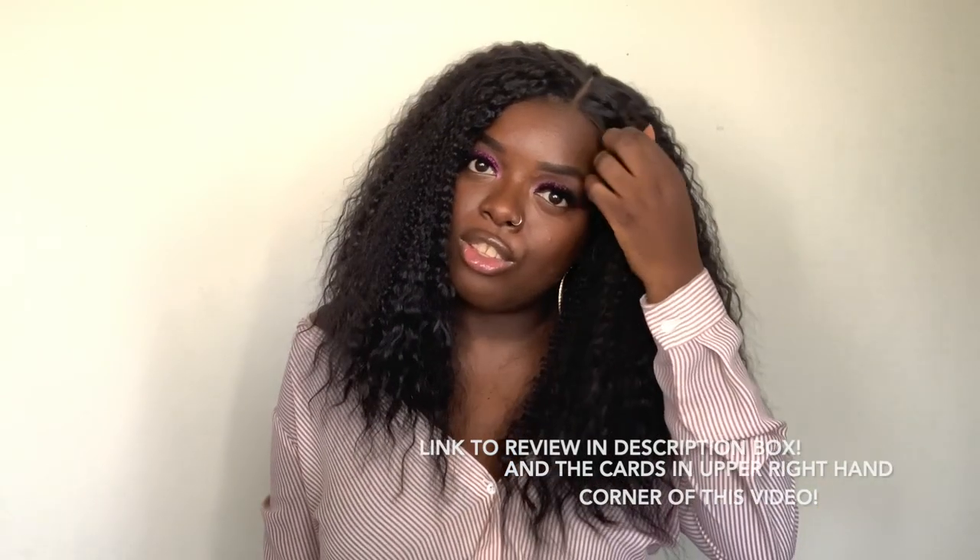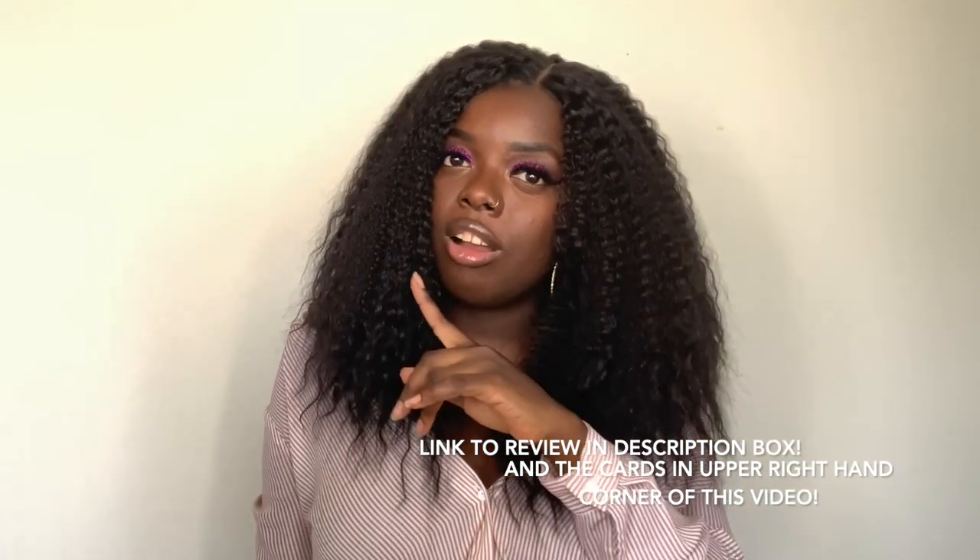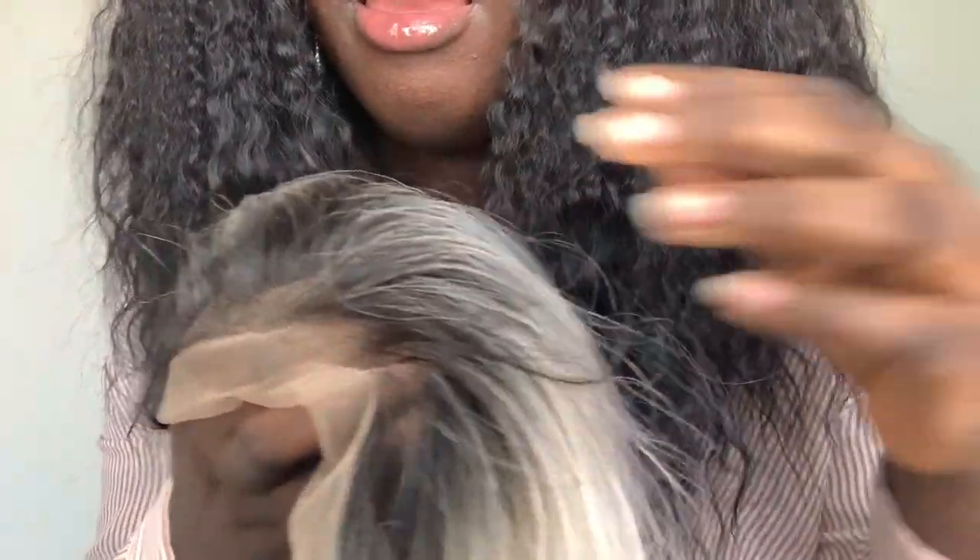If you'd like to know the details on the unit I'm wearing right now, you can look in the description box and click the link to see my review, or click the card above. I actually had to switch up the scenery — I decided to use natural light because I didn't really like the way the color was turning out on camera under the ring light. It's a very pretty pastel tinted color, like a rose goldy color.